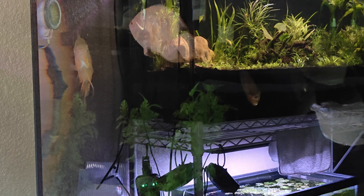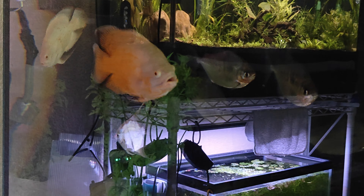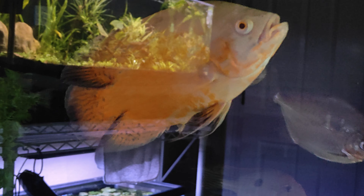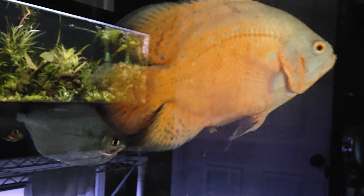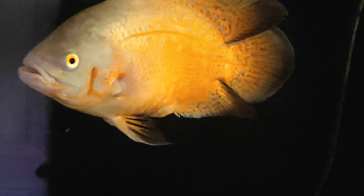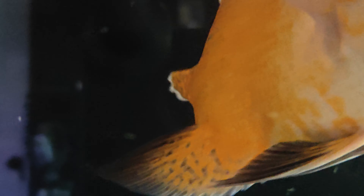It doesn't seem to be affecting him because he's not sluggish. He freaking splashes me every day and he's very active. I guess he's just full of crap. You can see he's dropping poop now. I've never had an Oscar that did this — it bulged right there where his butthole is. Other Oscars that I've had in the past never have done this, only this guy.